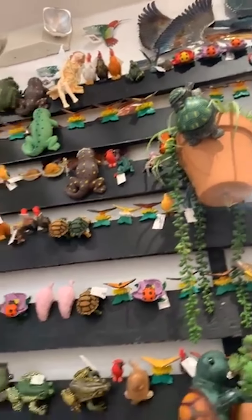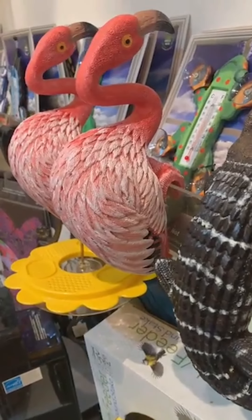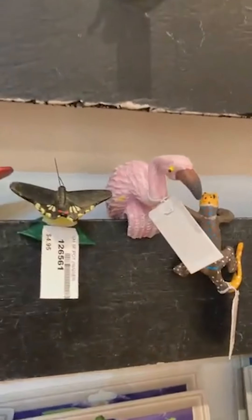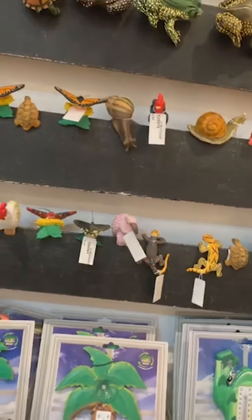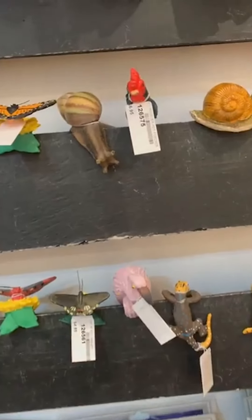I think we have two, maybe three of these huge flamingos in stock right now. They're cute. And then there's also the smaller flamingo. You'll find all of these at qsbutterfly.com and they range in price from about $6.95 up to...